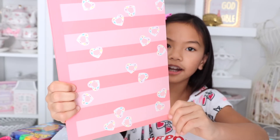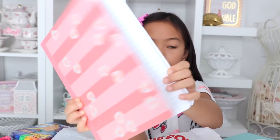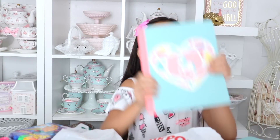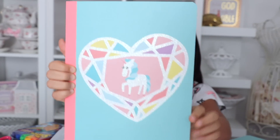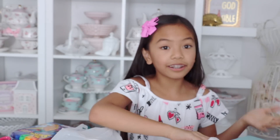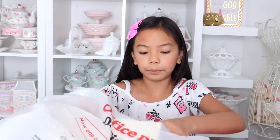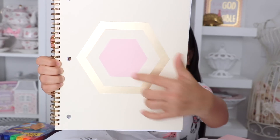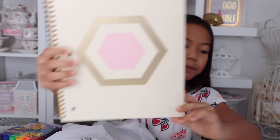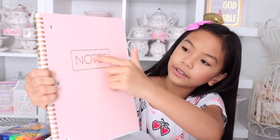Then I got this one — it's pink stripes with heart gems on it, and it's glittery. This one's wide ruled. I also got this unicorn one for my sister — it has a really cute unicorn on it and it's wide ruled. I really liked the unicorn one so I got one for myself too. Next they have these soft colored notebooks that I love, so I got two. This first one is a hexagon with gold foil ink and a pink hexagon in the middle. And this last notebook is pink with gold foil that says 'notes.'